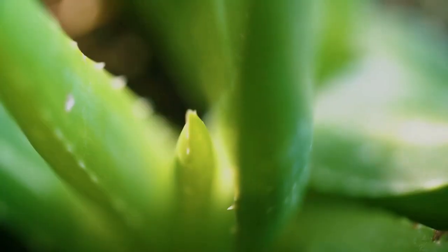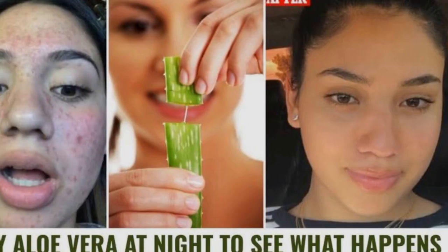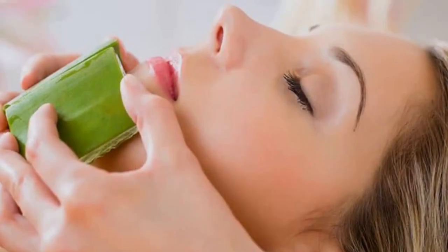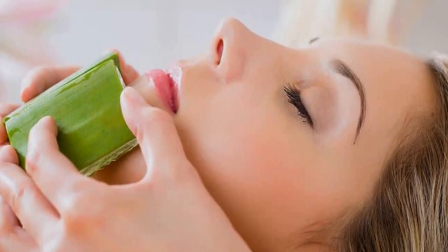Aloe Vera. This plant is the skin's best friend, as the compounds from its gel help not only the reduction of hyperpigmentation, but also serve various other purposes to help one achieve healthy-looking skin. Method: Simply apply the gel from the aloe vera leaf onto the face, leave it on for 15-20 minutes, and rinse off with water.